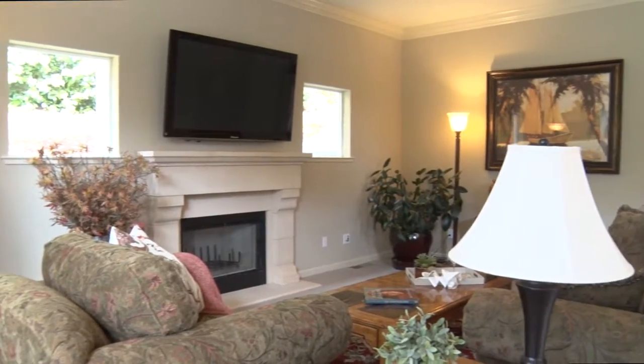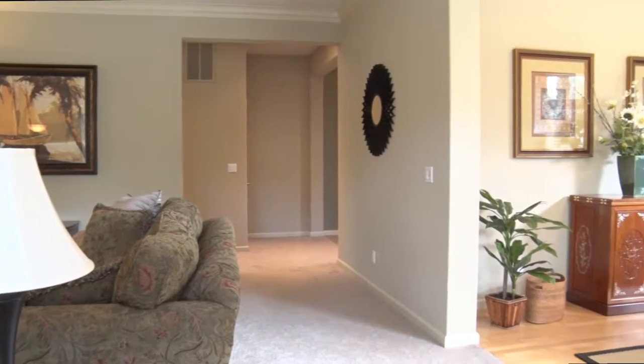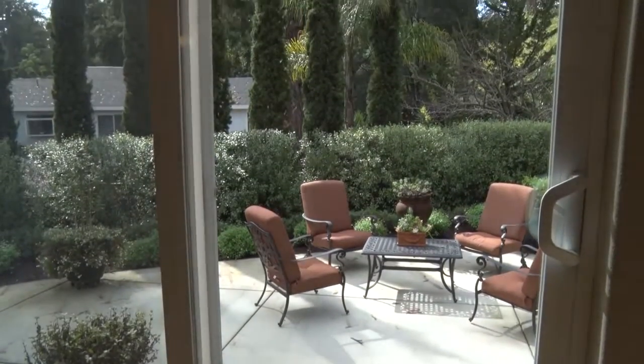Spacious rooms with 10 foot ceilings, a relaxing color palette, and the easy flow of this floor plan showcase its beauty and comfort, while nicely placed windows provide the views.